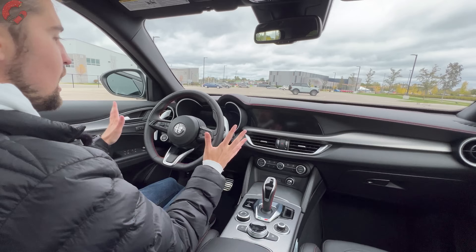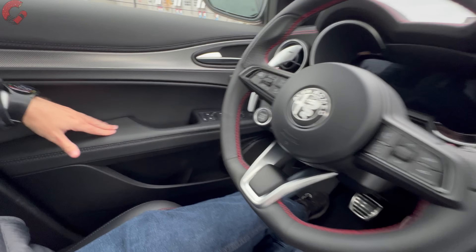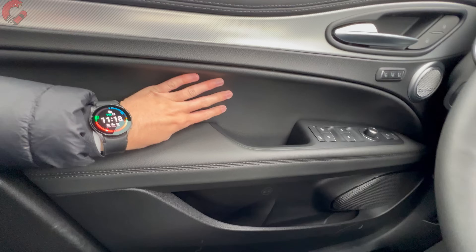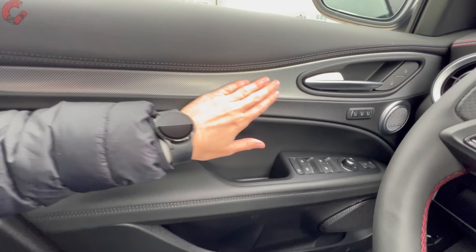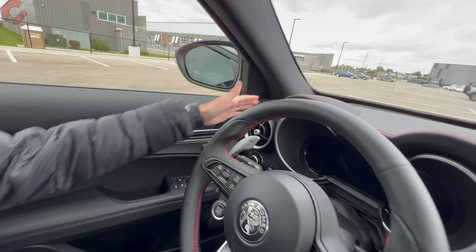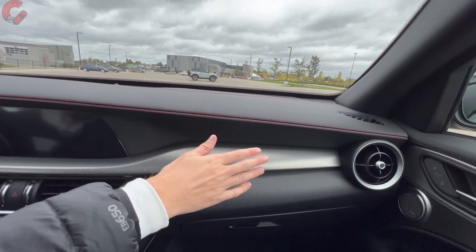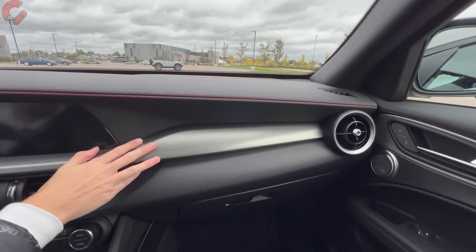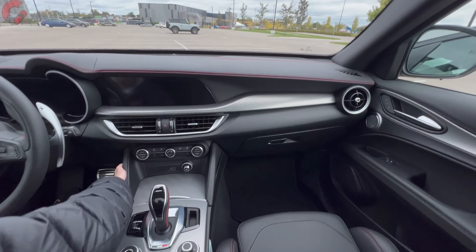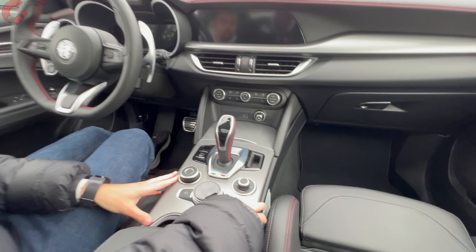Let's look at the overall cabin materials. On the door trim, we have a nicely padded armrest with leather through the center section, genuine aluminum trim, and a full leather covering. As we move to the upper dashboard, all of this is covered in a leather material with double stitching detail, genuine aluminum running through the center section, and padding on the lower areas where your knees will rest.